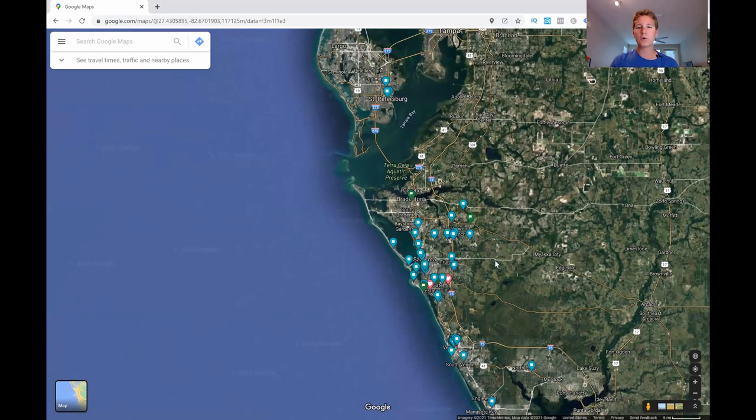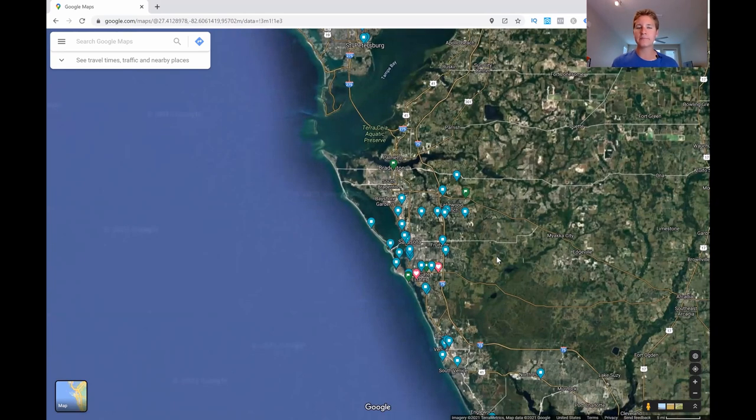That is an overview of what Sarasota is all about. If you want any more information, put it in the comments section below. My name is Noah Ward, and I'm a local realtor here in Sarasota, Florida. If you have any questions, I'm more than happy to answer them. Give this channel a subscribe and like this video if you haven't already. Until next time, I'll see you guys on the flip side.